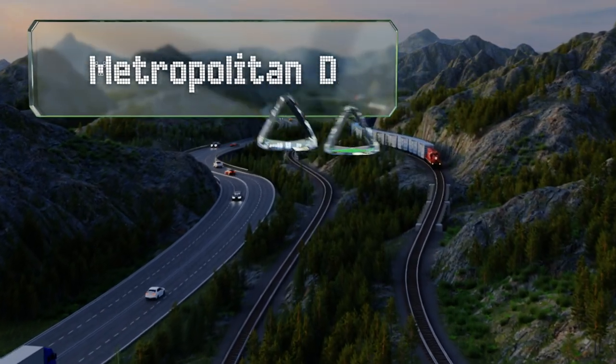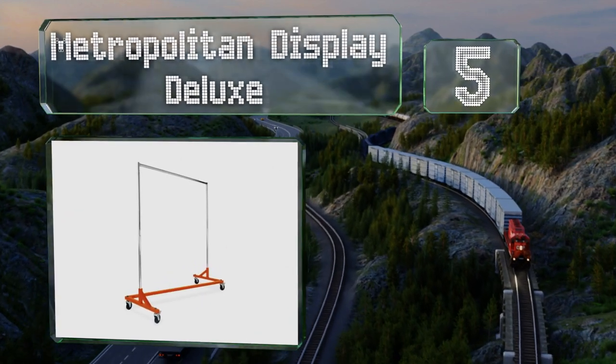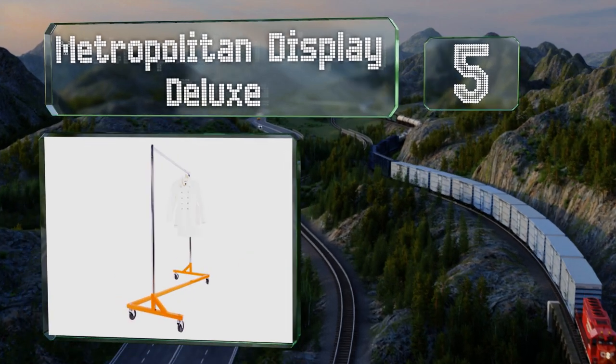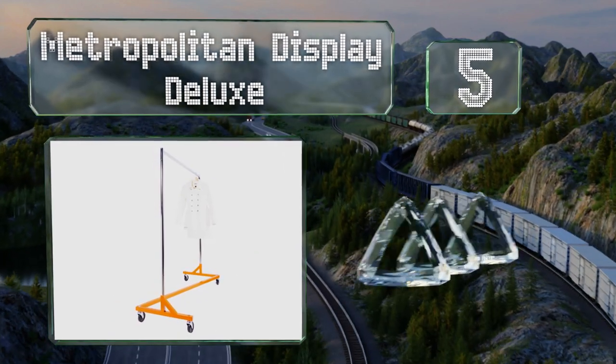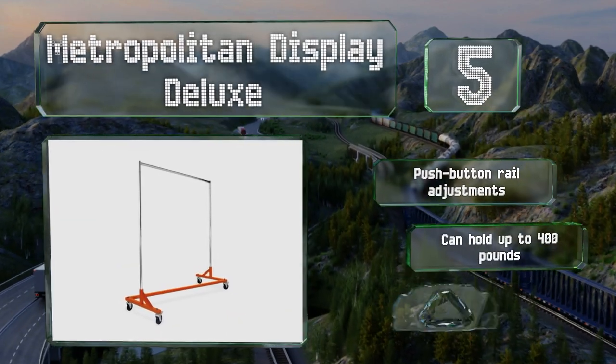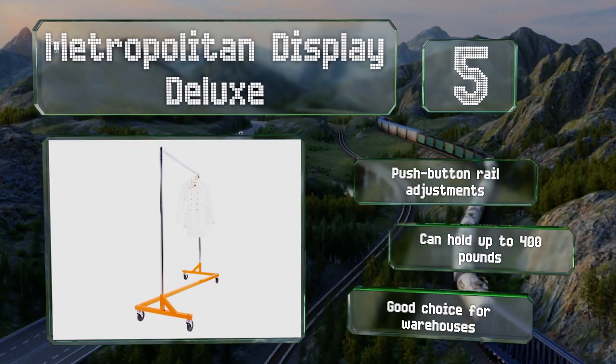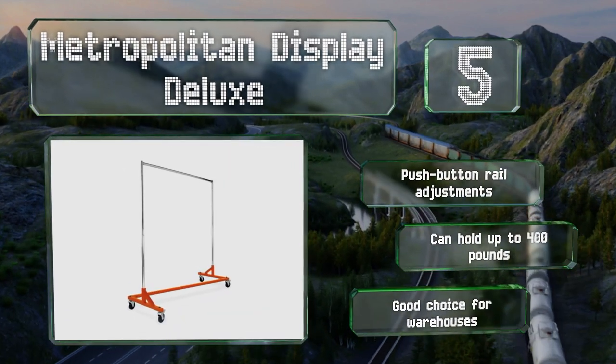Halfway up our list at number five, the super sleek Metropolitan Display Deluxe offers style and quality with an orange Z-shaped base that can support a large amount of weight while staying stable without any wobbling. It rolls effortlessly on industrial rubber casters, offers push-button rail adjustments, and can hold up to 400 pounds. It's a good choice for warehouses.